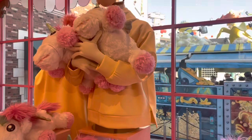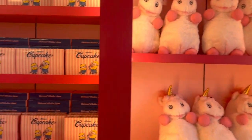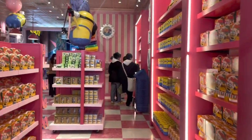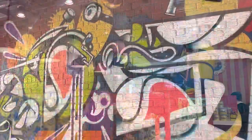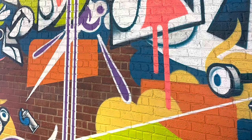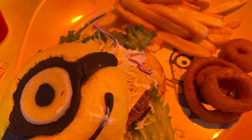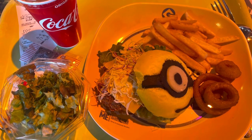There are so many cute things at the Minion gift shop area. Lunch at the Happiness Cafe, which is the Minion Park cafe, costs about 2,100 yen per person for a set.